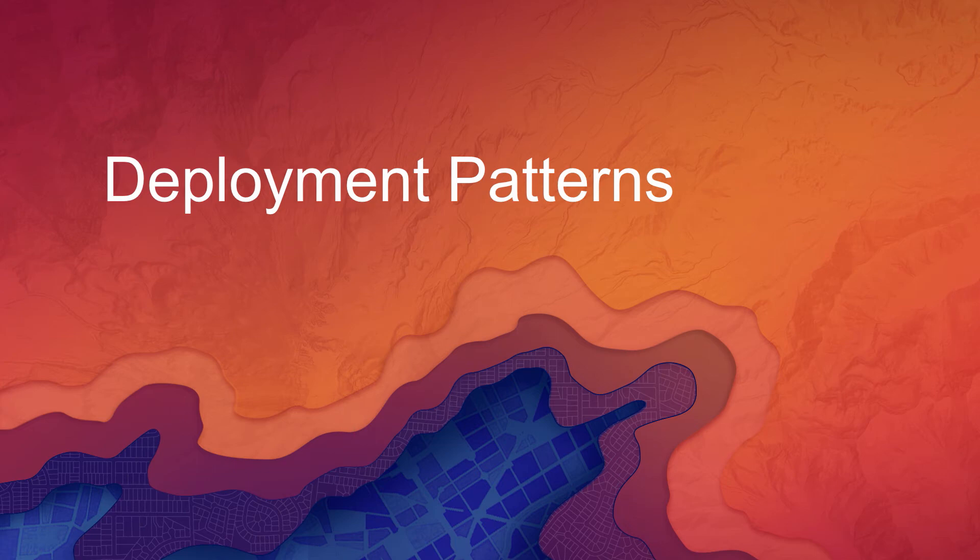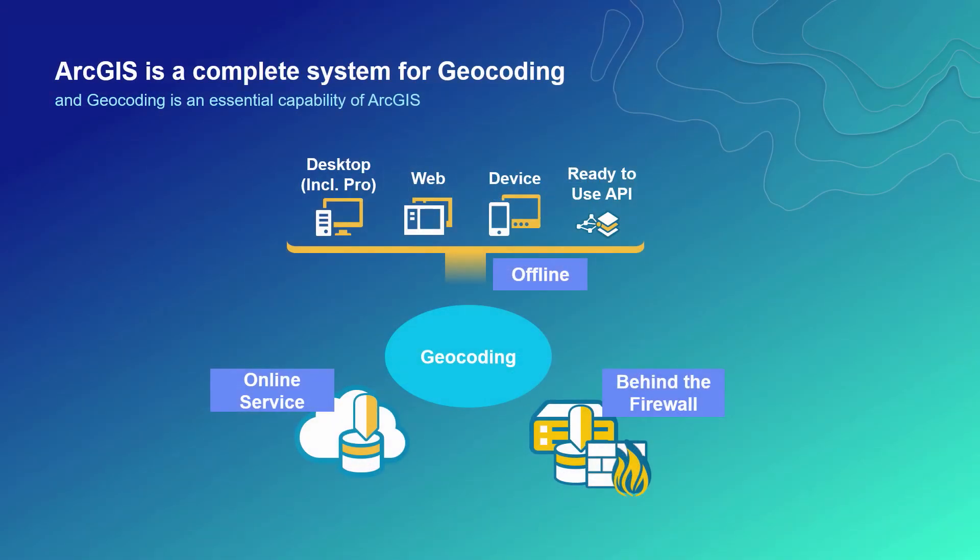How are we delivering our geocoding capability on our platform, and how is it consumed through the various client applications? ArcGIS is a complete system for geocoding — an essential capability that is well integrated into the ArcGIS applications we're building, and also available to our developer community through ready-to-use APIs and SDKs. It supports important deployment patterns, including online, behind-the-firewall or on-premises, offline mode on a mobile device, as well as a hybrid approach consuming the online service in conjunction with behind-the-firewall deployments.